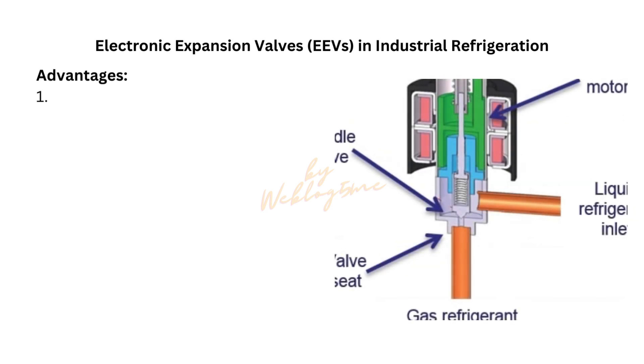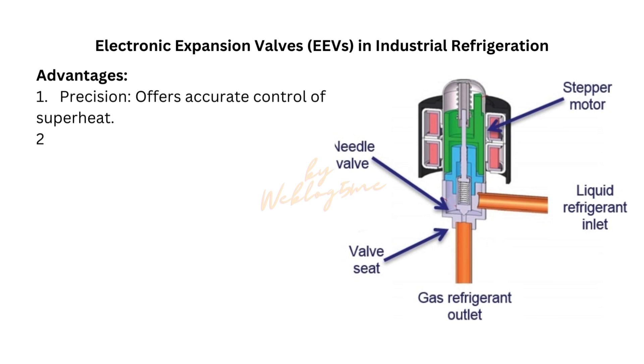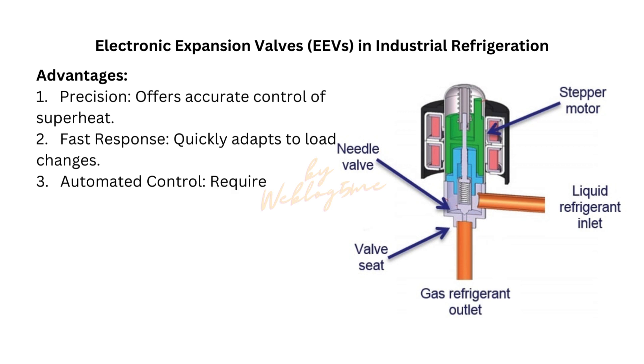Advantages: 1. Precision — offers accurate control of superheat. 2. Fast response — quickly adapts to load changes. 3. Automated control — requires less manual intervention.